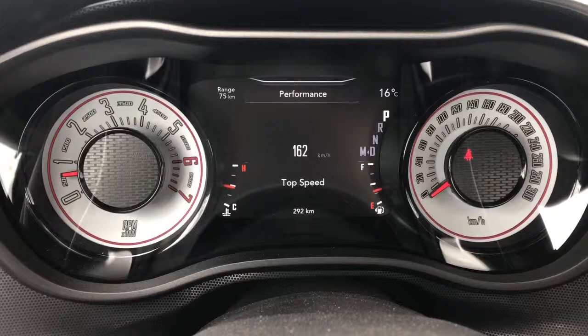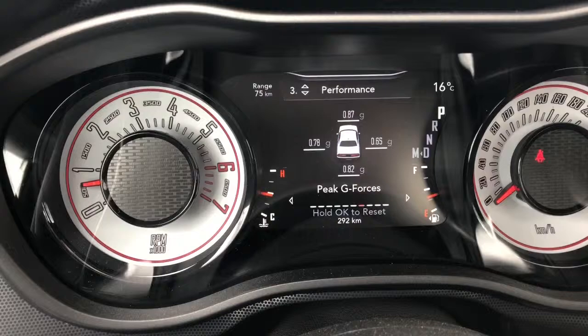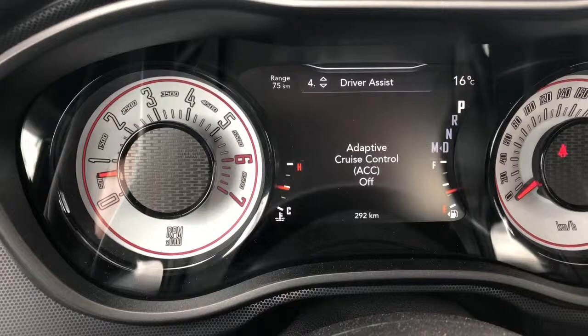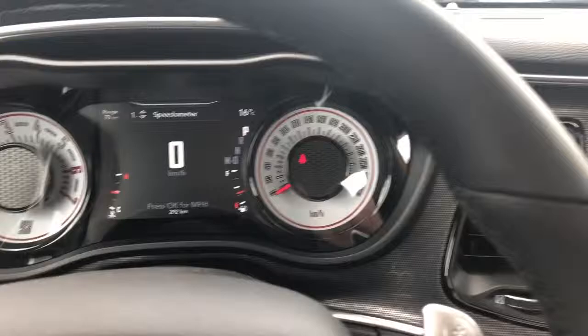On the dashboard, it is completely customizable what you want to see. Some cool features you can see on the screen are to do with the performance of the Challenger — you can see your top speed, your lap history, and you can time your lap as well. You can also see your adaptive cruise control information, your fuel economy, your trip information, and your speedometer right here.